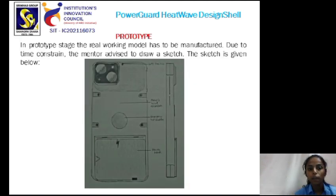In the prototype stage, the real working model has to be manufactured. Due to time constraints, the mentor advised to draw a sketch instead. The sketch is given below and has the details of the extra features added to the prototype.